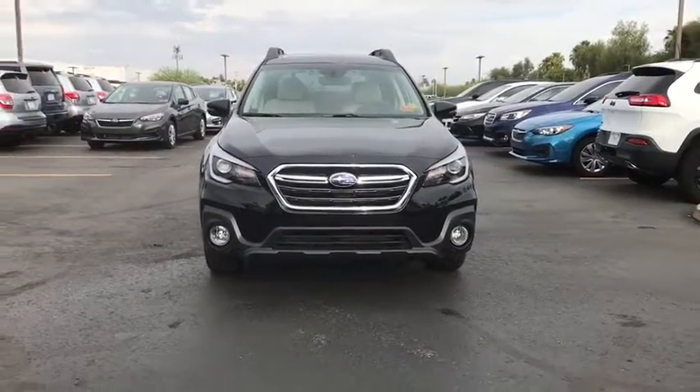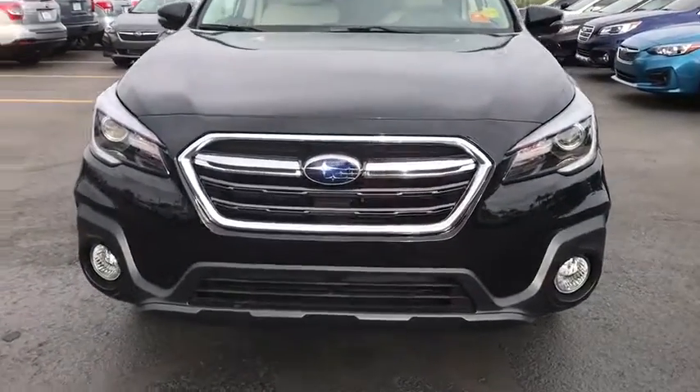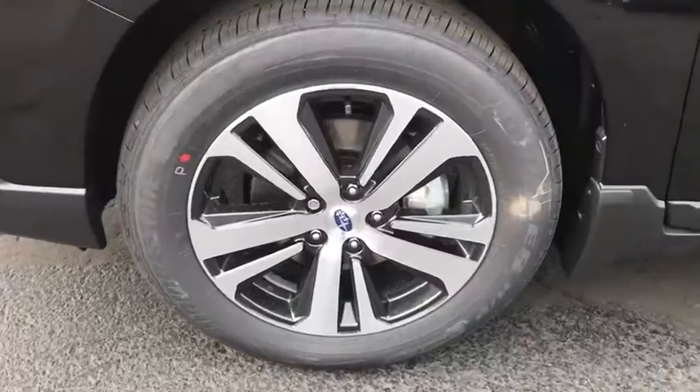Aluminum wheels, keyless start, auto-dimming rear view mirror, four-wheel disc brakes, cruise control, floor mats. This isn't just a vehicle, it's an experience — so stop in for a test drive today.